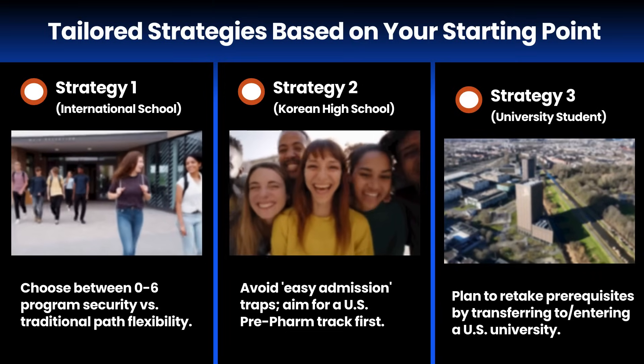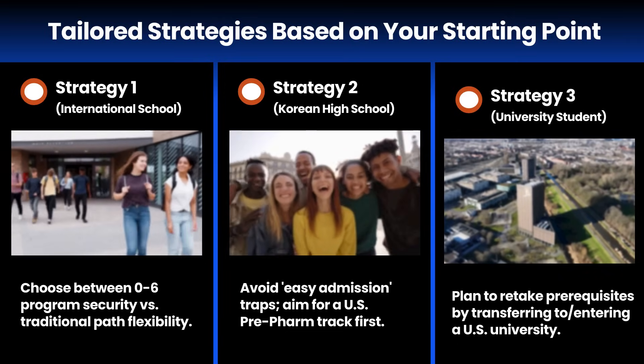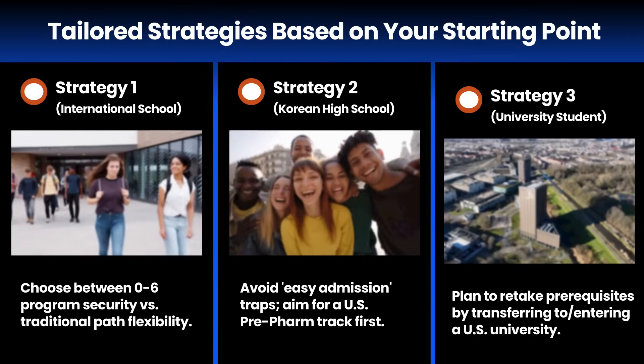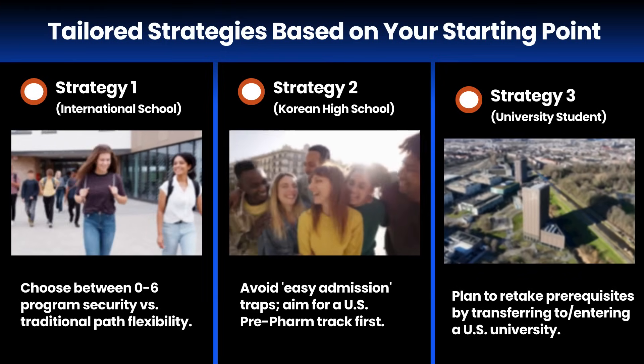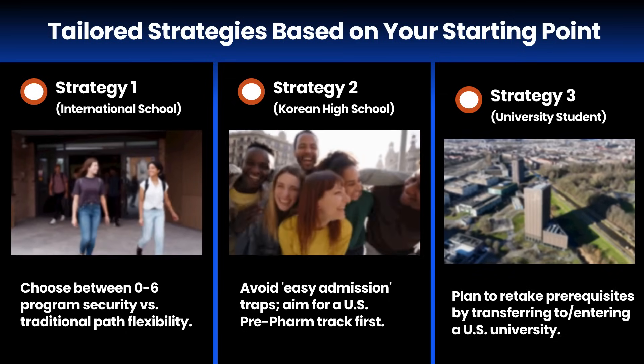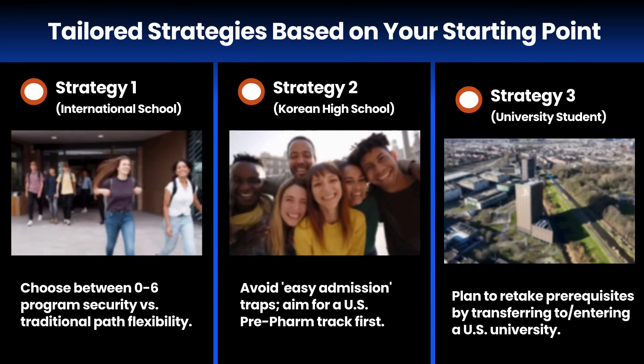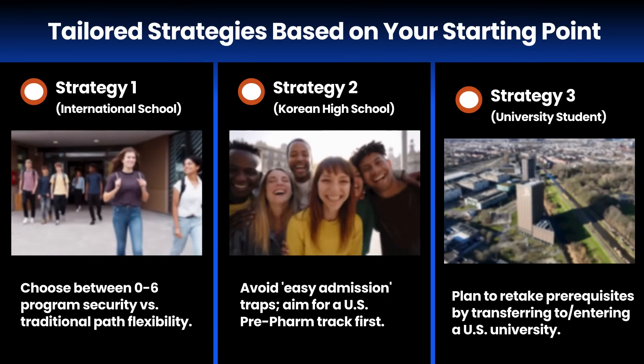Third, for current university students or graduates, a quick reality check: your existing science credits will almost certainly not transfer for prerequisites. Your true starting point is entering a US university to complete these courses. Matching the right strategy to your starting point is the key to success.